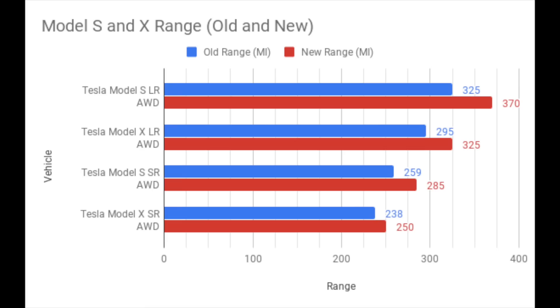With the Model S long range all-wheel drive, it remains at a 100 kilowatt hour pack, but the range gets bumped up from 325 miles to 370. With the Model X long range all-wheel drive, same 100 kilowatt hour battery pack — that range goes from 295 miles to 325 miles. Tesla also reintroduces the standard range Model S and X with improved range as well. This range improvement on their S and X was done simply by updating the front motor.